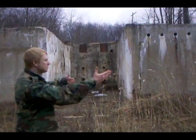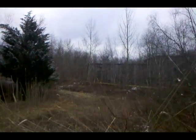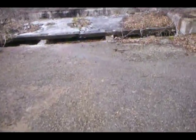Beautiful landscape — you can see we're kind of in the center of everything right now. But I want to see what this is here. I think we're getting closer to some more interesting things.